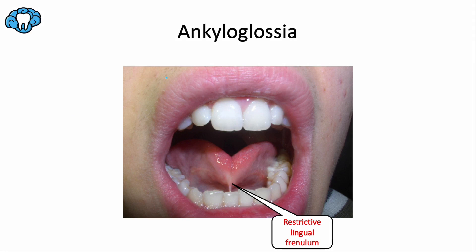Next is ankyloglossia — ankylo meaning fusion, glossia meaning tongue — also known as tongue tie. It's a condition that restricts tongue movement due to a shortened or thickened lingual frenulum, the band of tissue connecting the tongue to the floor of the mouth. Restricted tongue movement can interfere with speech, oral hygiene, and feeding. Ankyloglossia can resolve on its own, but sometimes surgery is warranted depending on severity.